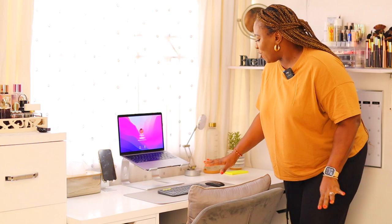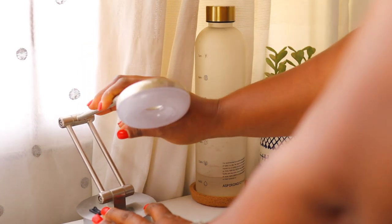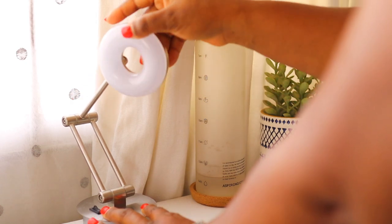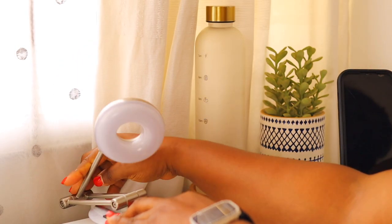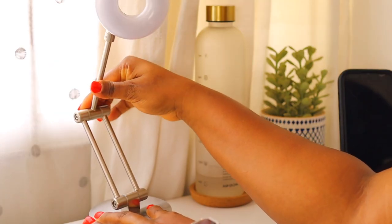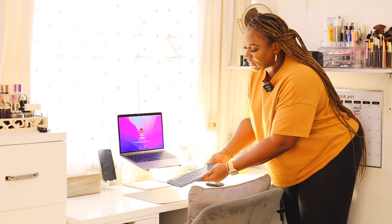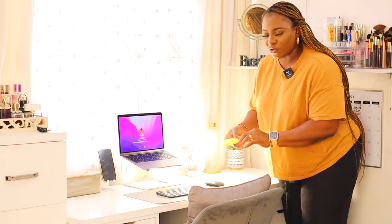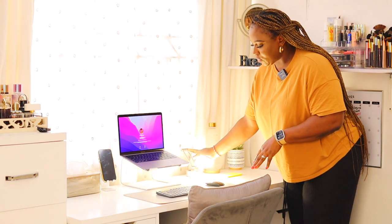The next thing on my table is this nice lamp. It's a warm white light. One thing I don't like is that you can't control the intensity — it just stays as is. But I love that it's adjustable: I can turn the head to face my screen, and the neck can come all the way down. It's shaped like a ring light. I got it mainly because the Logitech keyboard doesn't have backlight, so when I'm working at night I need to see my keyboard, and sometimes I need light to write on my sticky notes.